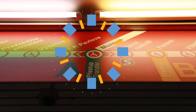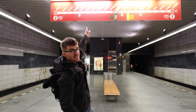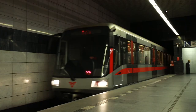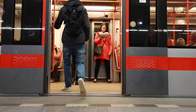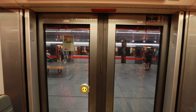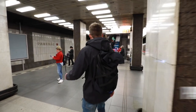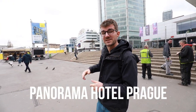The station we're on is highlighted and we want to know whether to go left or right. Since your final station is Pankrác, you want to go to the left — and I can already hear our metro coming. We're here at Pankrác, our final stop, and that's where your hotel is. Your hotel is called Panorama, about a two-minute walk in that direction.